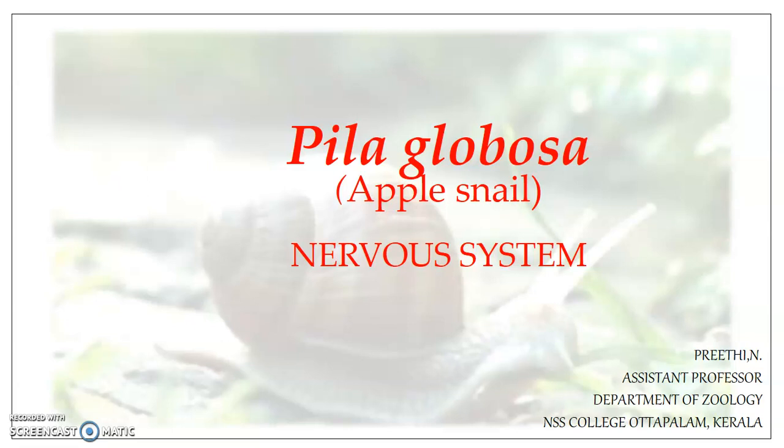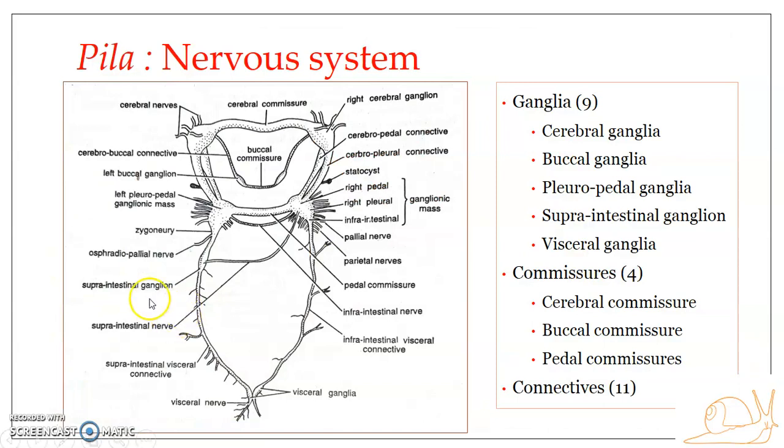The nervous system is unique in having two important features. First, it is asymmetrical in nature and also somewhat spirally twisted because of torsion. Secondly, its ganglia are mostly concentrated in the anterior region of the body, interconnected by connectives and commissures, forming a nerve ring around the buccal mass.